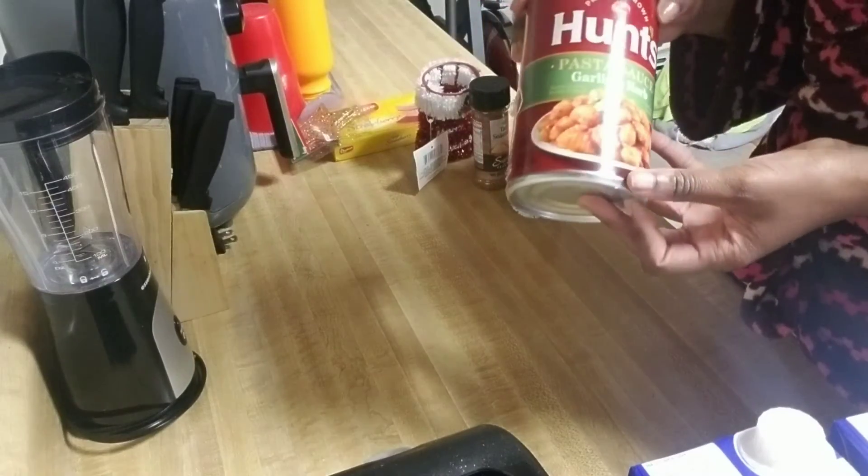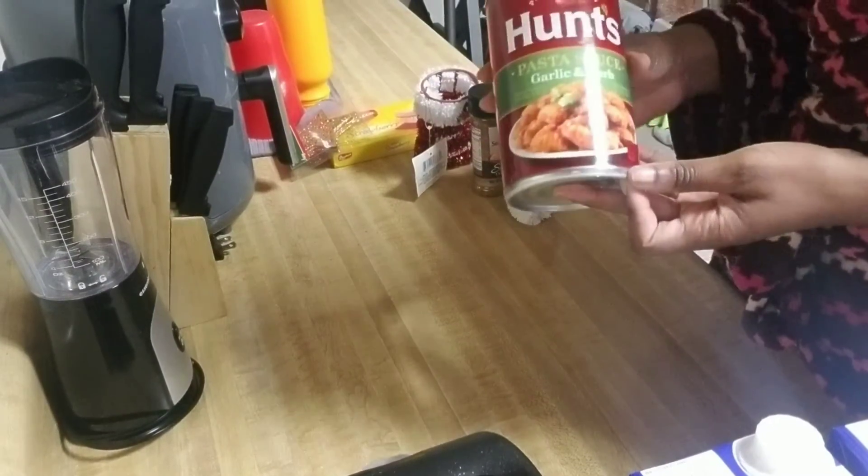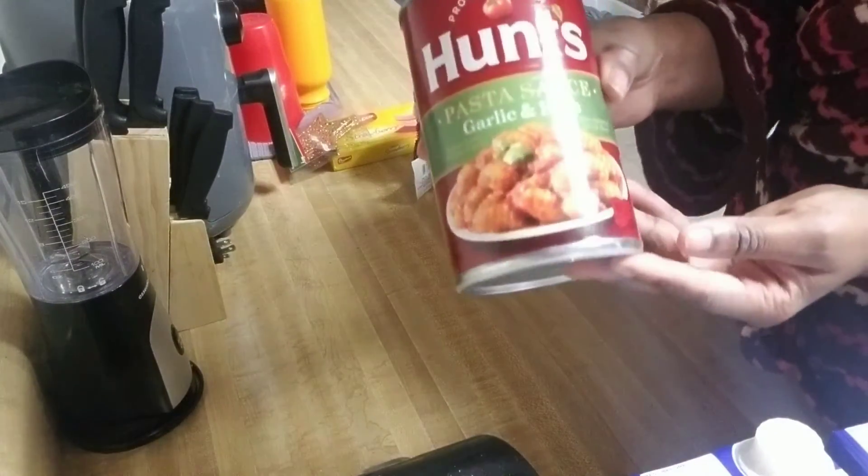One of these days this week I'll also be making spaghetti, so I got the Hunt's pasta sauce in garlic and herb.